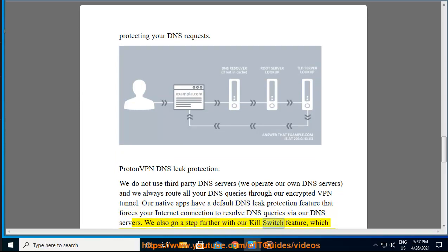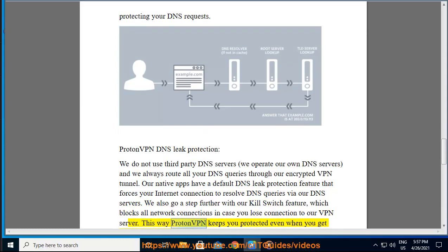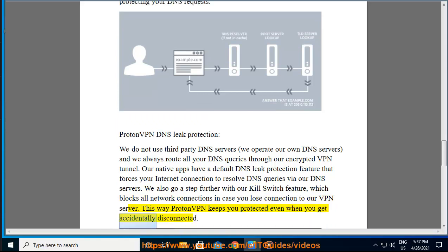We also go a step further with our kill switch feature, which blocks all network connections in case you lose connection to our VPN server. This way, ProtonVPN keeps you protected even when you get accidentally disconnected.